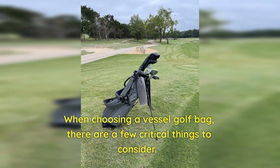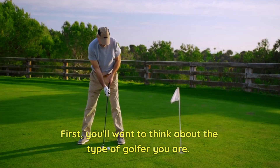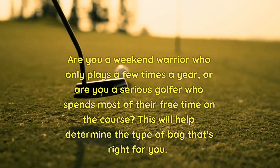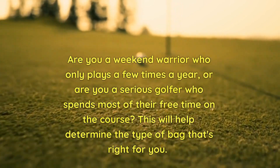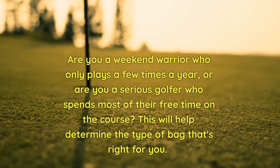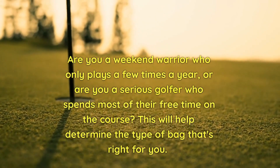When choosing a Vessel Golf Bag, there are a few critical things to consider. First, you'll want to think about the type of golfer you are. Are you a weekend warrior who only plays a few times a year, or are you a serious golfer who spends most of their free time on the course? This will help determine the type of bag that's right for you.